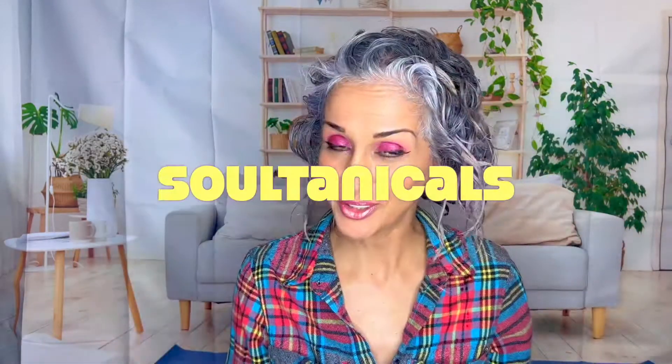Hola amigos y amigas, I am Leila, also known as Ms. Bohemia, and I have been doing a whole wash series, chronicling my wash day with Sultanicals, specifically products obtained from a Sultanicals Curlbox.